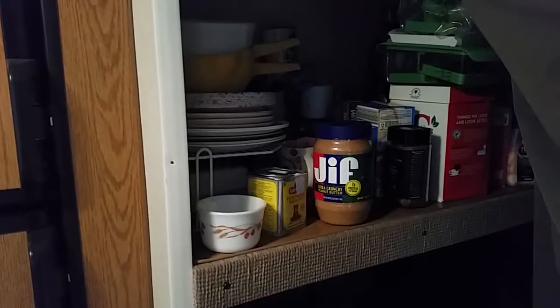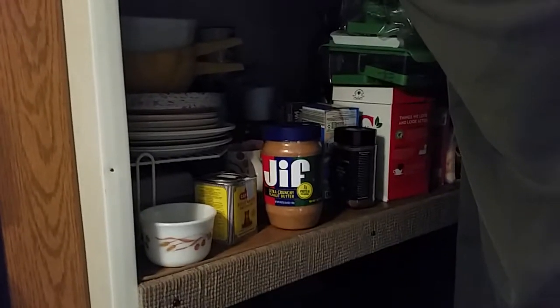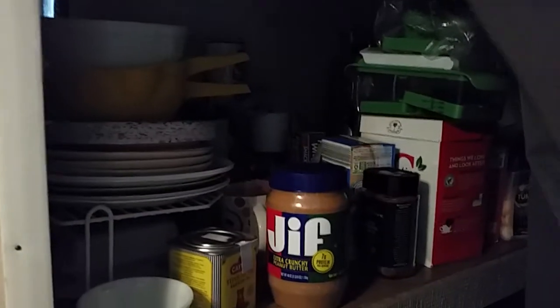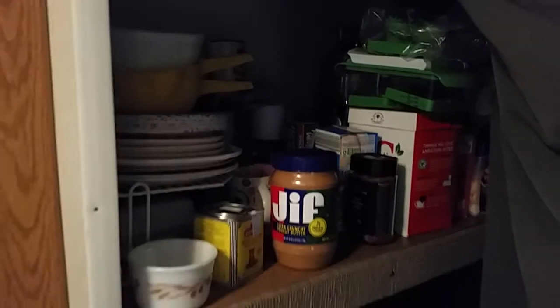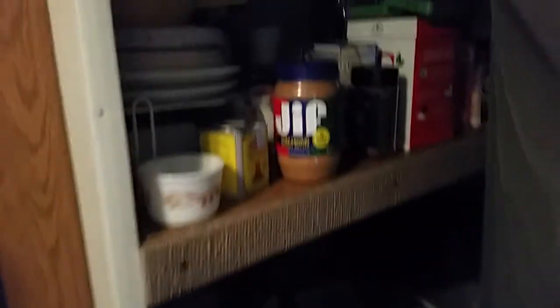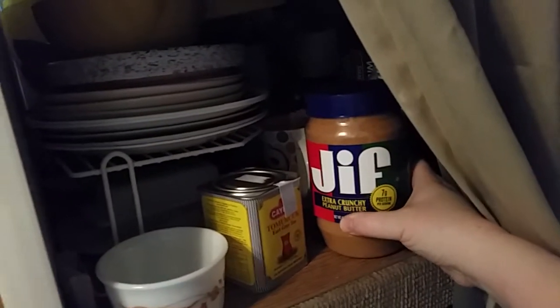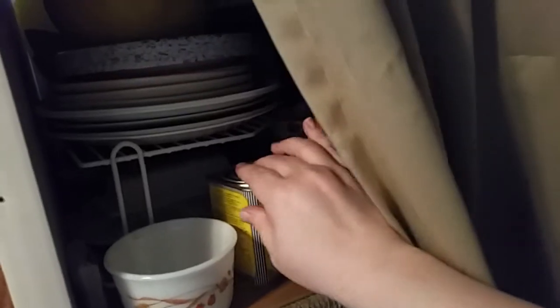These are bunk beds — like if you have kids. I took the mattresses off when I moved in here, so the top part is going to be rearranged. My mom is really good at organizing and she's going to help me. I keep some food and my dishes in here, and down here I keep all my reselling things. I've got my Jeff peanut butter.